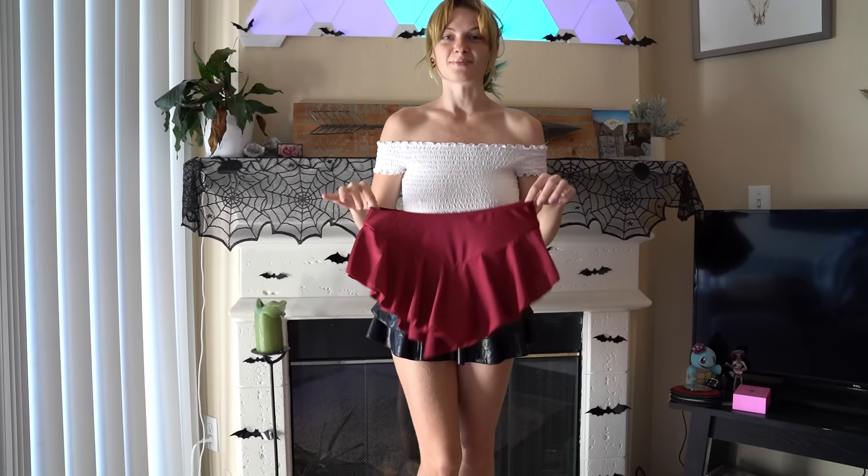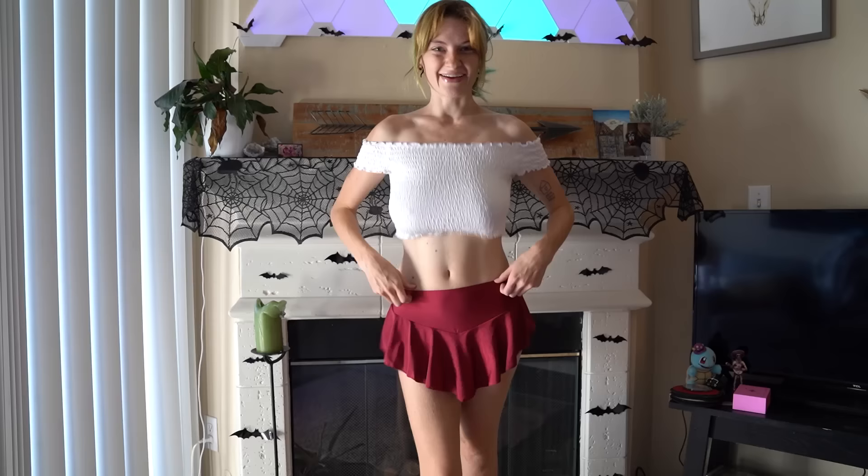Our next skirt is also a mini skirt. I have this one in red and white, so we'll be doing the red first. Let's go ahead and get it on. All right, here's the next skirt on — very cute.